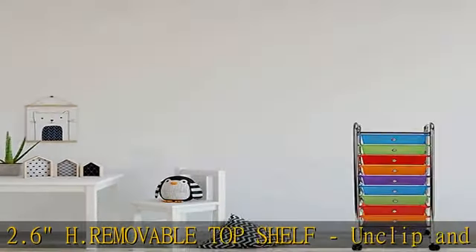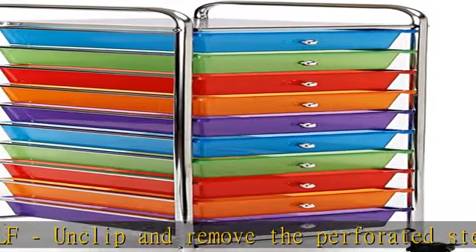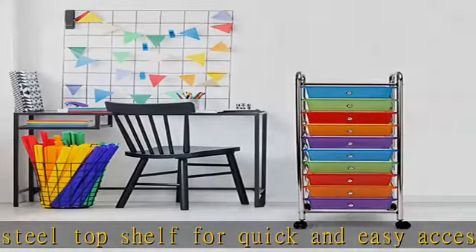Mobile storage solution: four casters, two locking, allow the cart to go where you need. Tall handles make it easy to push and pull. Check the description to get this product today at the best price.